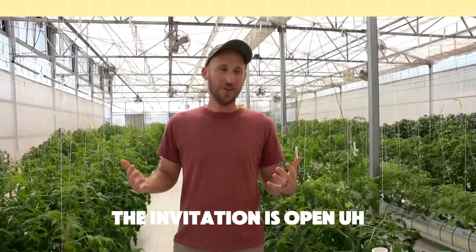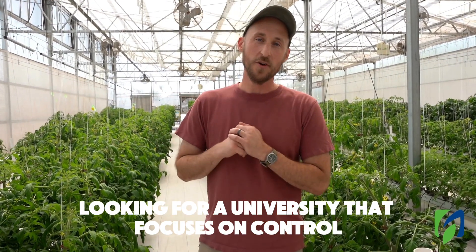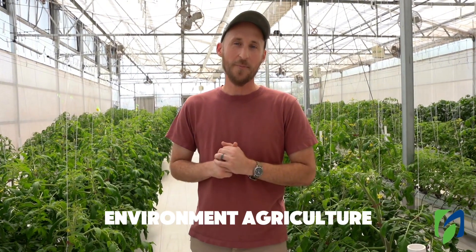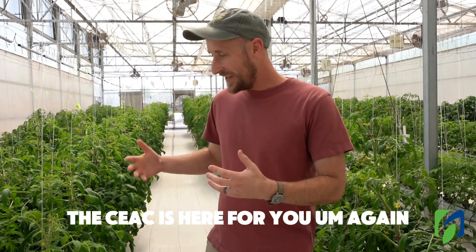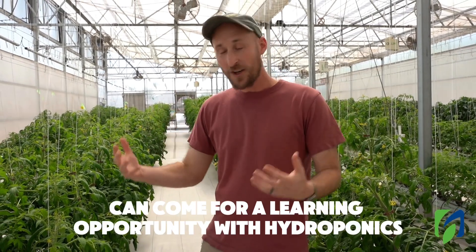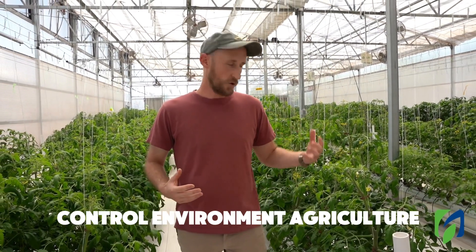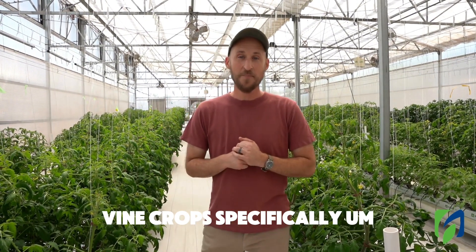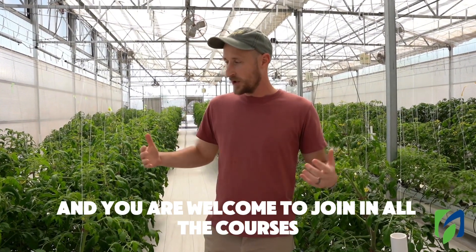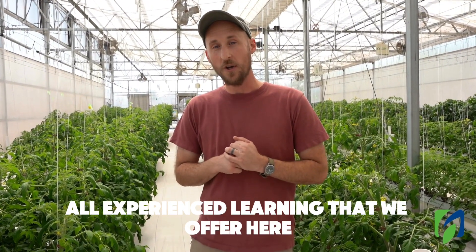The invitation is open. If you are a student looking for a university that focuses on controlled environment agriculture or hydroponics, the CEAC is here for you. You can come for a learning opportunity with hydroponics, controlled environment agriculture, vine crops specifically, and you are welcome to join all the courses, labs, and hands-on experiential learning that we offer here.